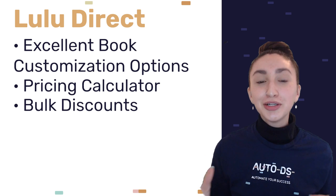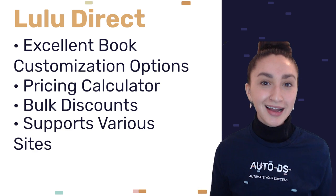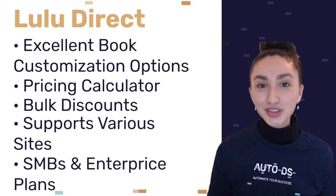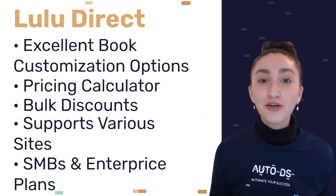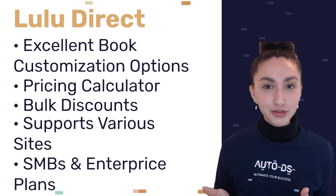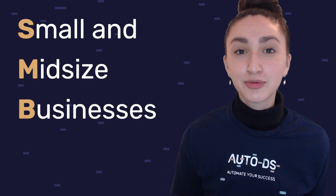Lulu Direct also provides you with a pricing calculator which aids in calculating product costs as well as shipping fees. They also offer discounts when you order in bulk. Lulu Direct works with several drop shipping and web hosting sites such as Shopify and WooCommerce. They also offer basic SMB and corporate pricing plans ranging from $50 to $100 to $150 — SMB standing for small to medium-sized businesses.